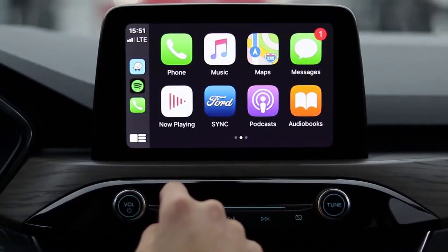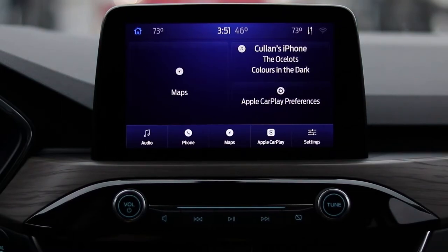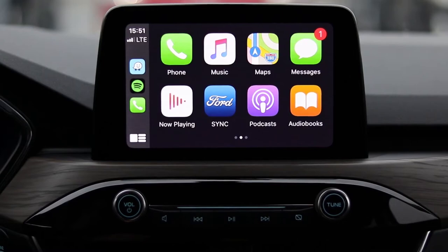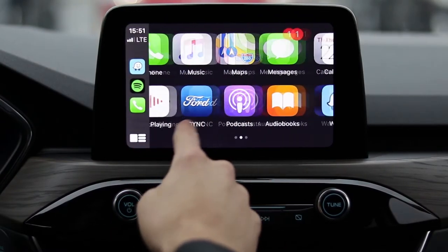When you want to get back to the home screen, all you have to do is push the Ford Sync button and that'll take you back to the main screen and out of Apple CarPlay. But when you'd like to get back to Apple CarPlay, you just push the Apple CarPlay button and you can essentially use the vehicle as you would use your device again.